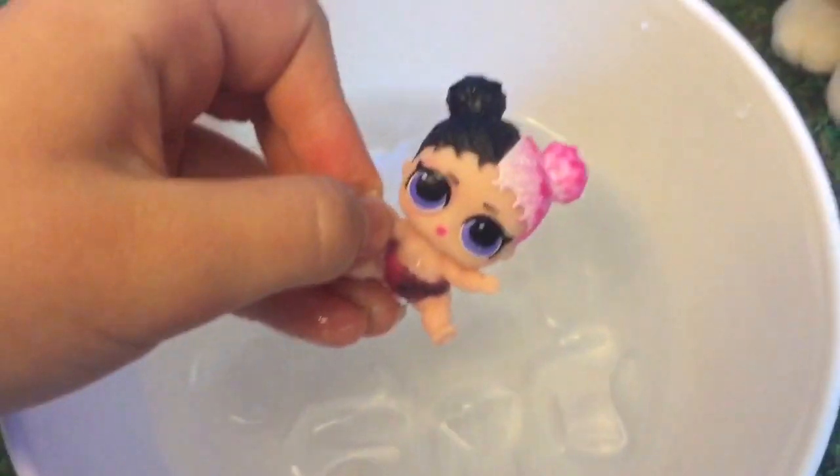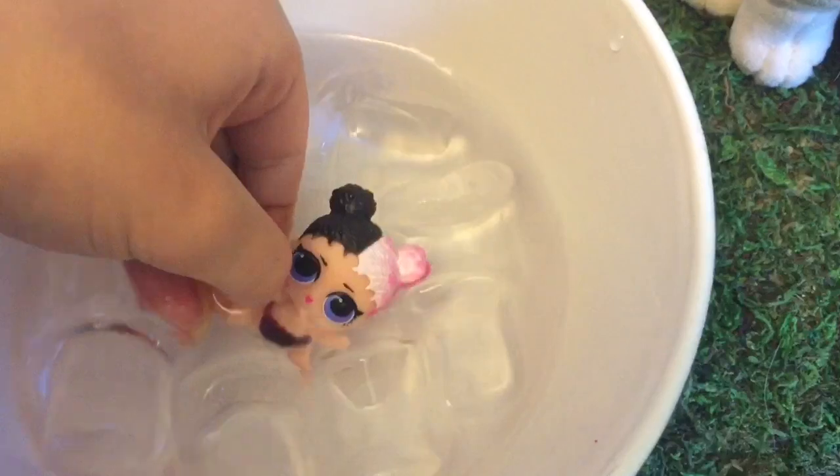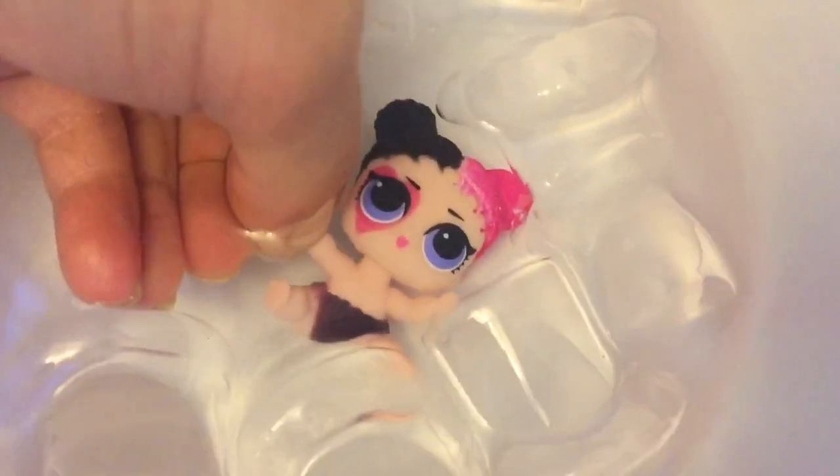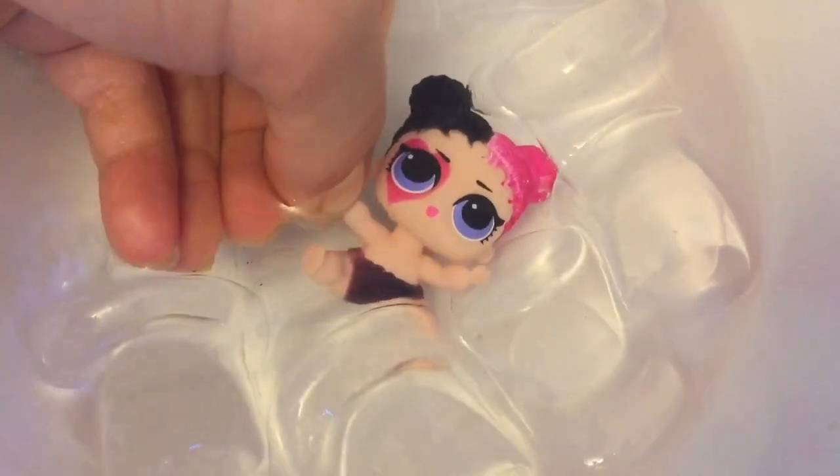She has a little pink heart around her eye. The white part of her hair turns pink. Her diaper turns black. And let's see the back of her diaper.